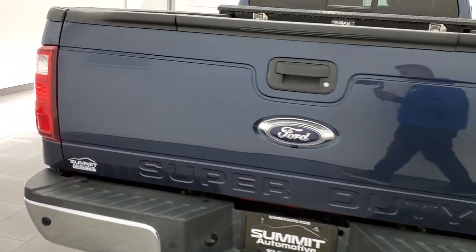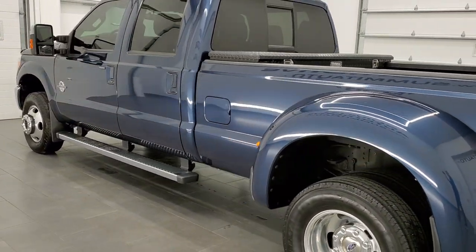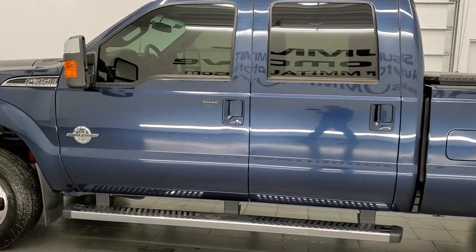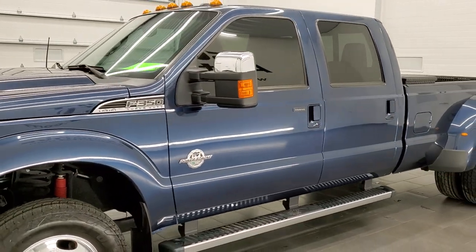This 2015 Ford F-350 has the 6.7 liter Power Stroke diesel engine. This truck has been fully safetied and inspected by our service shop, has a fresh oil and filter change, all the fluids have been checked and topped off, and the truck has been gone through mechanically 100% and is 100% ready to go.